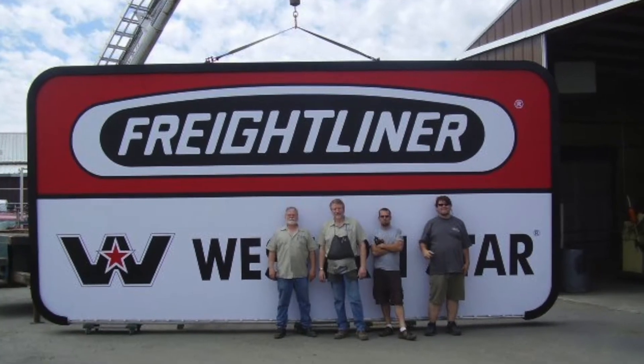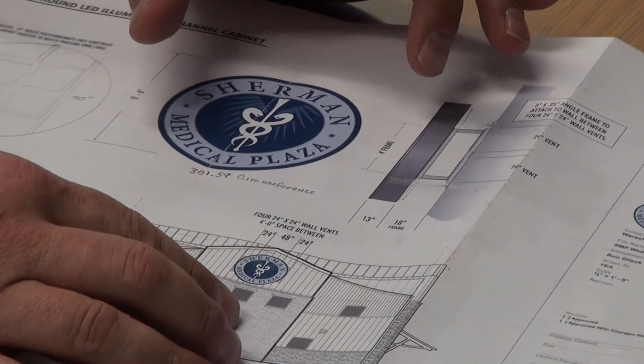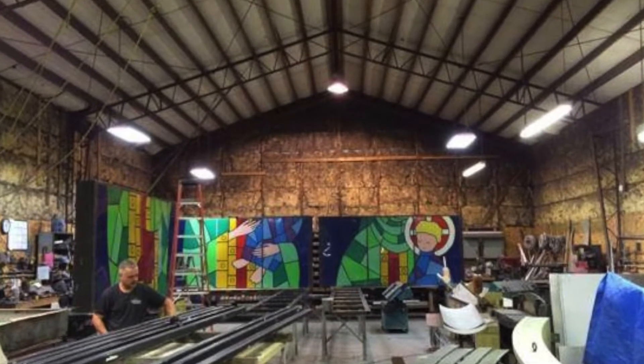Just from the initial customer contact, we have a project management team that has many, many years of experience in the industry and within the construction field. After the initial consultation with the project manager and some of the concept work with our designers, the next step is how do you make that into something that can be manufactured? What parts and pieces do you need? What kind of steel, what kind of substrates, plastics, acrylics? Just in the heavy fabrication shop, there's well over 100 years of metal and fabrication experience.